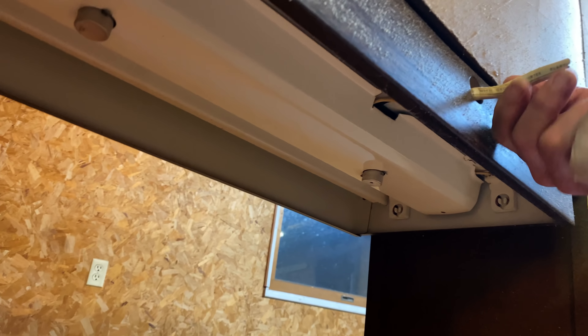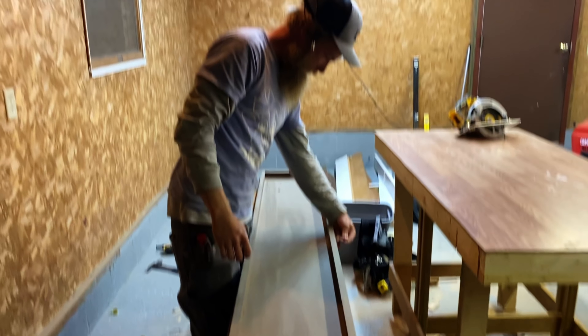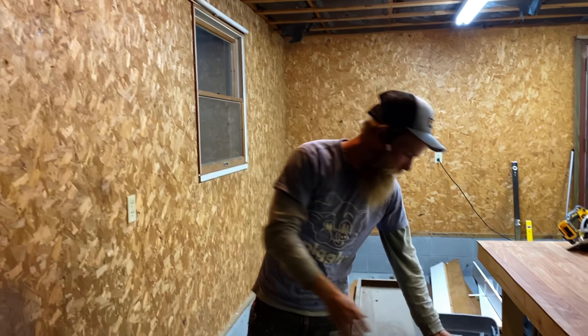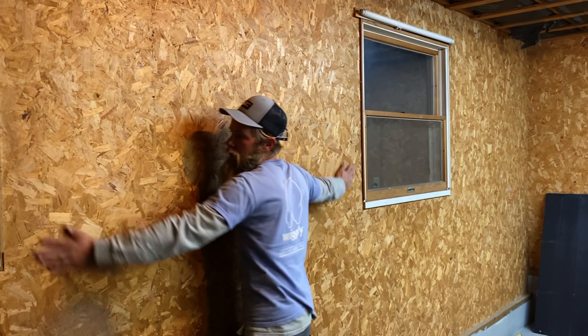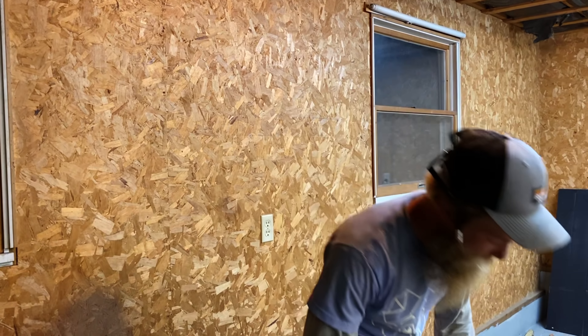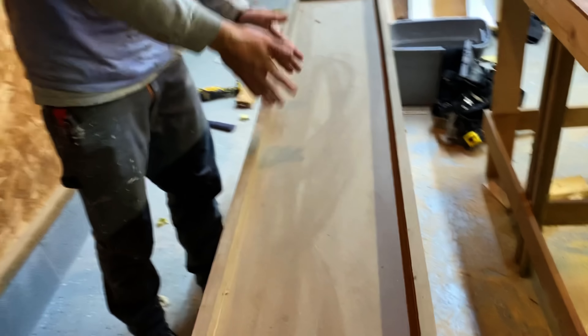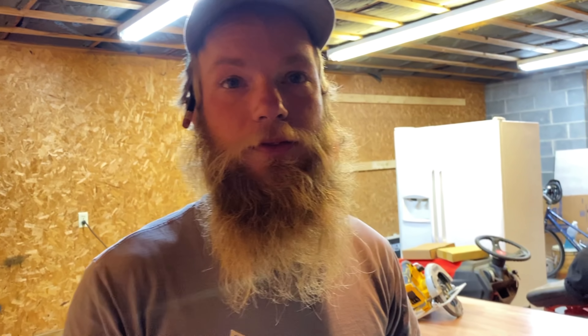I'm guessing this light was just for looks. Yeah, it definitely wouldn't hook up to anything. Where's this going? It's going to go right here. Let's put it up. The problem is it's too big - it won't fit here. But I got an idea. We can probably move the windows. No, that's too much work. We're just going to cut a chunk out of it in the middle and put it up. That's one way to do it.